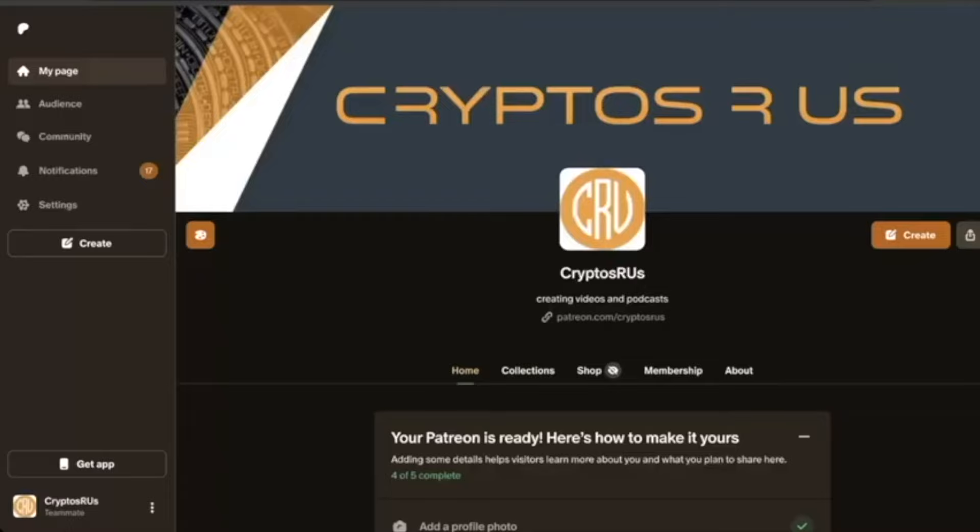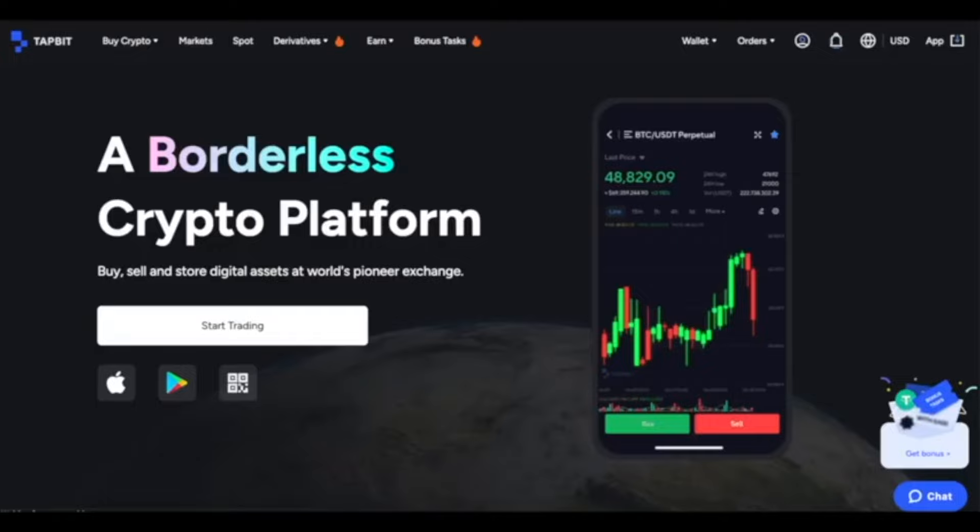If you like the information presented in today's video, please consider signing up for the CryptoZRS Patreon for more in-depth analysis. Additionally, if you are interested in trading, you can do so on Tapbit by visiting the link in the description below. I hope everybody has a great weekend, and I will see you back here next week for more charts and analysis. Thanks for watching, everybody.